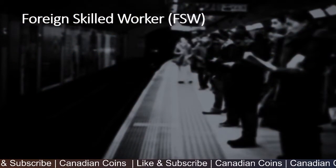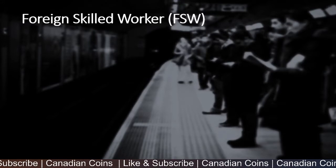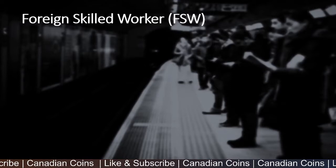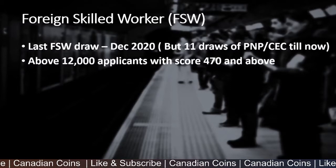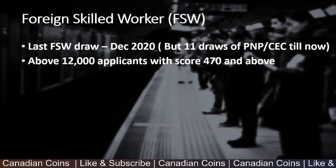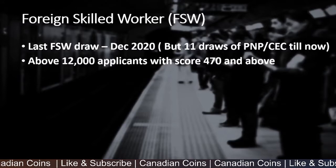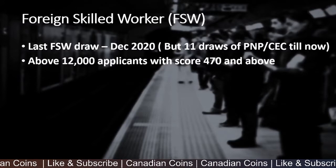The first one is the Foreign Skilled Worker Program. This program is preferred by applicants who have skills and experience in specific job categories required in Canada, gained back in their home country. The last Foreign Skilled Worker draw happened in December 2020. After that there were no draws for FSW, but there were 11 draws for PNP and CEC — those are Provincial Nominee Programs and Canadian Experience Class draws.